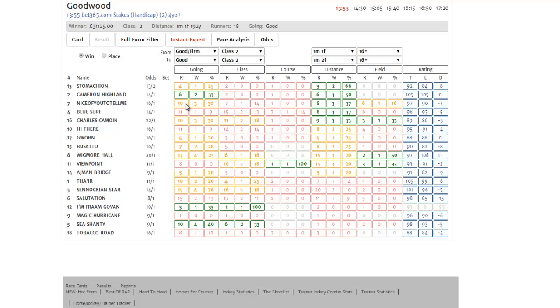If we look across to our left, we can see under going that Cameron Highland has the best record of going allied to distance, and on the right-hand side he's also back to his last winning rating. T stands for today's official rating, L stands for last winning official rating, and D is the difference.